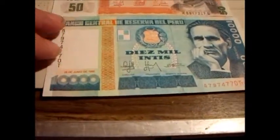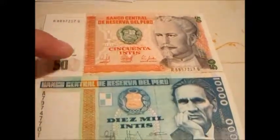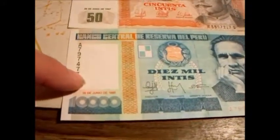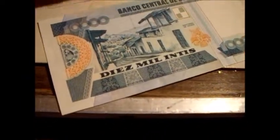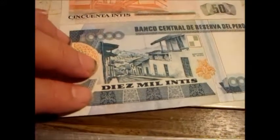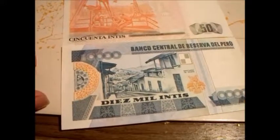This is the 10,000 Intis bill, and you've got the 50 Intis bill — 87 and 88. So there must have been a crash then, because if they're printing $10,000 bills, chances are they're not really using the 50s anymore. Pretty sure they're still on their own currency right now too, so I don't think anyone else had to bail them out, which is cool. I did look it up before this video, and I think they're still using their own currency.